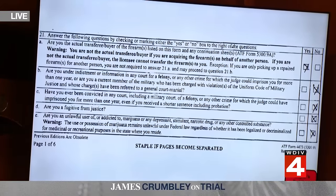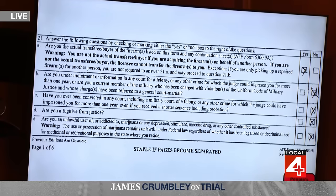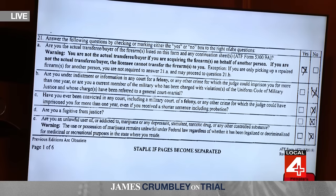Exhibit 39 is a portion of a firearms transaction record — a three-page document, the 4473 application. So we're referring to the same thing whether we say 4473, firearms transaction record, or application? Yes. Part of this application includes a number of questions the applicant has to answer yes or no, correct?